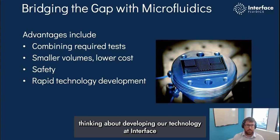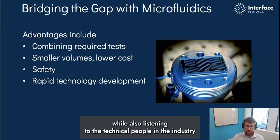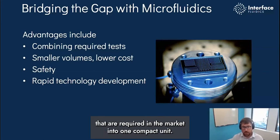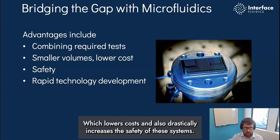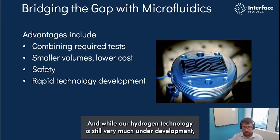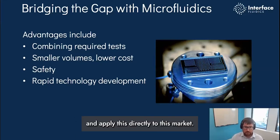The way we're thinking about developing our technology at Interface is that we want to leverage the advantages that microfluidics bring while also listening to technical people in the industry about what measurements they actually require. The beauty of microfluidics is that it allows us to combine the different tests required in the market into one compact unit that allows us to work with small volumes of fluids, which lowers costs and also drastically increases the safety of these systems. Interface has a long history of developing measurements for complex fluids, commercializing these kinds of measurements for the last five to seven years.